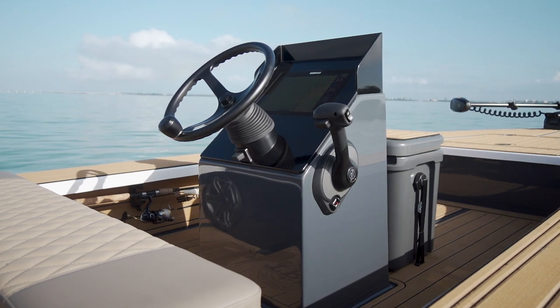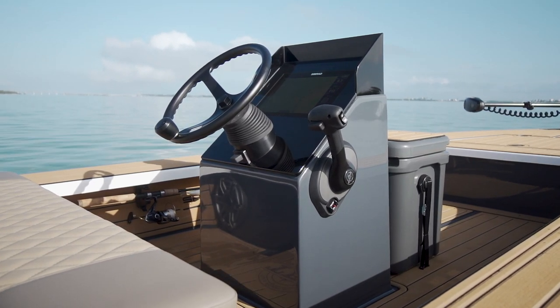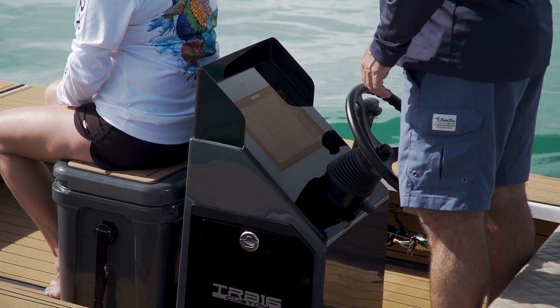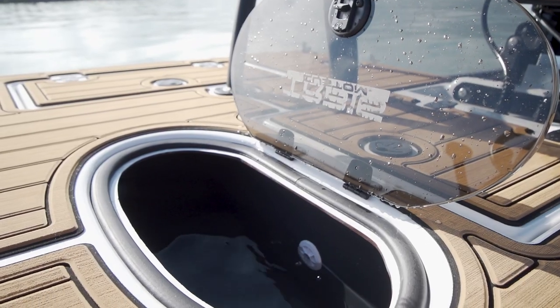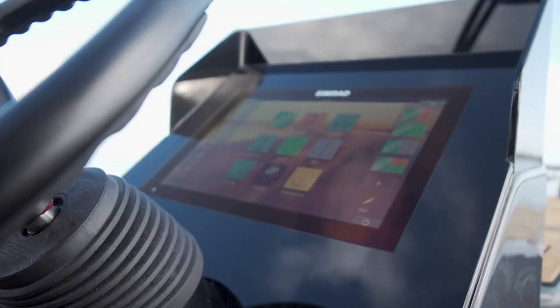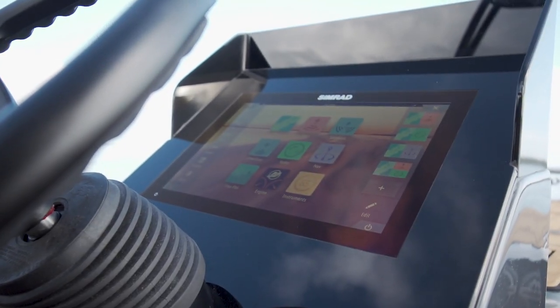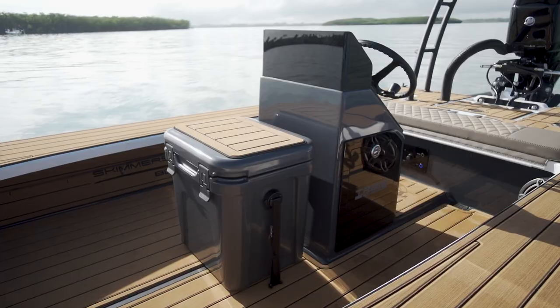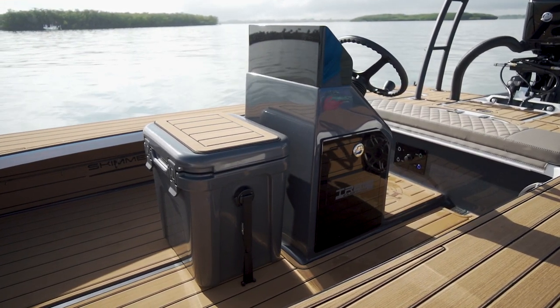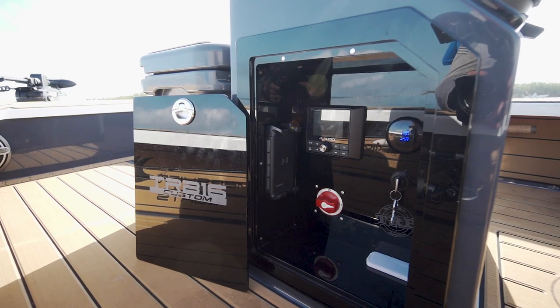A custom console dash panel was fabricated and smoked acrylic glass work was installed for the windscreen and helm face, along with a smoked acrylic lid for the livewell. On the dash panel, TRB chose a Simrad Go 12 MFD unit for electronics and decided to add C-Zone digital switching for a clean-looking display. The C-Zone hardware is easily accessed in the console, and a wireless cell phone charging pad was added inside the console as well.